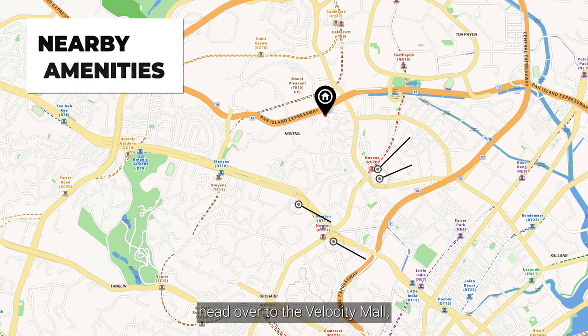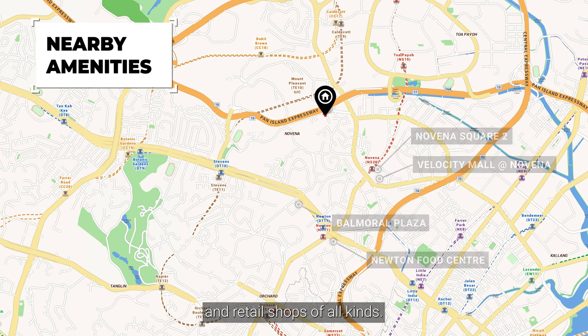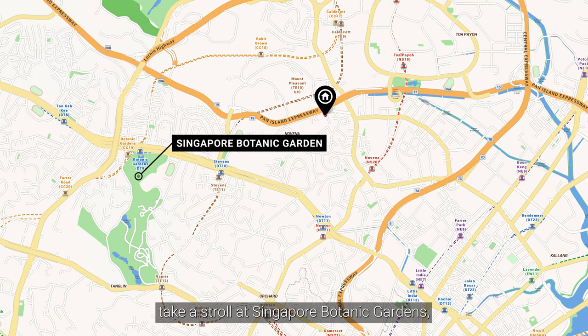For food and shopping, head over to Velocity Mall, Newton Food Centre, Balmoral Plaza, and Square 2 for a slew of F&B restaurants and retail shops of all kinds. On the weekends, take a stroll at Singapore Botanic Gardens, which is just a 7-minute drive away for an evening surrounded by nature.